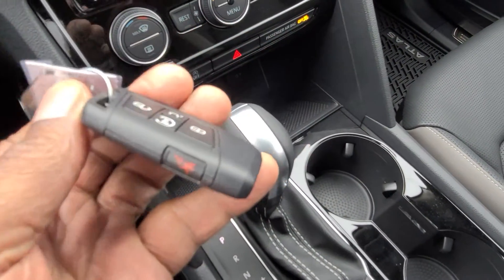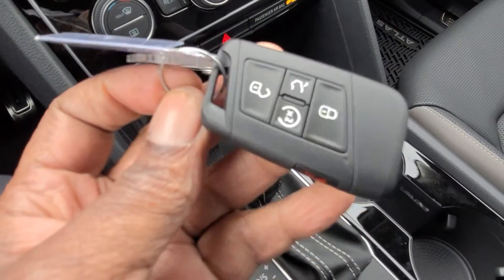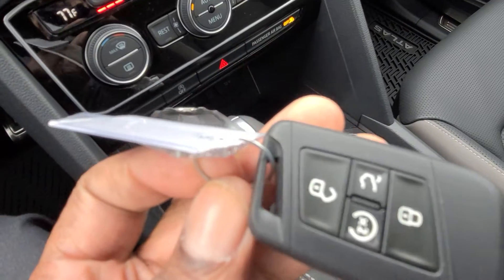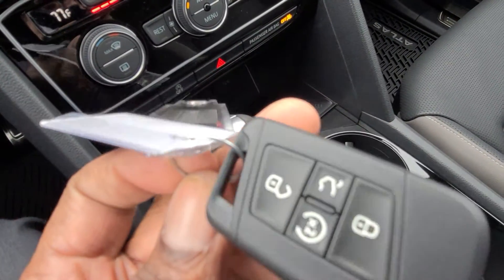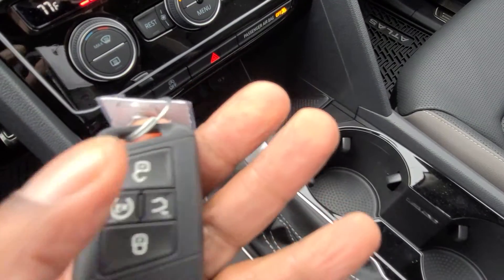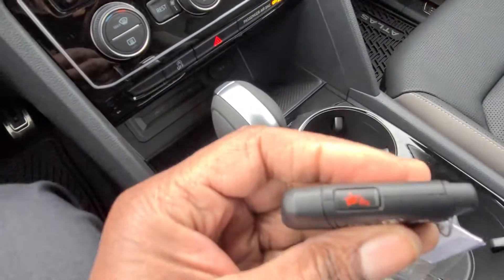Here's a look at the key fob — it's super slim so it doesn't take up much pocket space. You get one fancy chrome key as well. The fob has a power liftgate button, remote start, lock and unlock, and a panic alarm on the side.